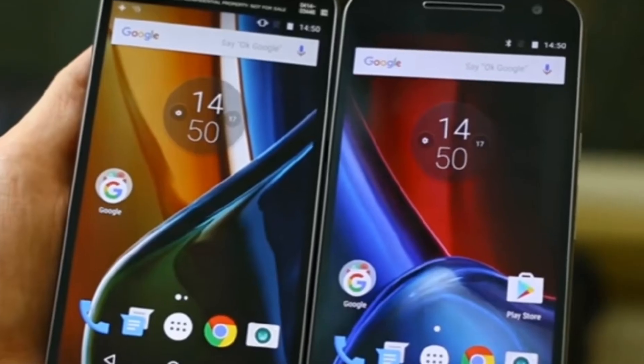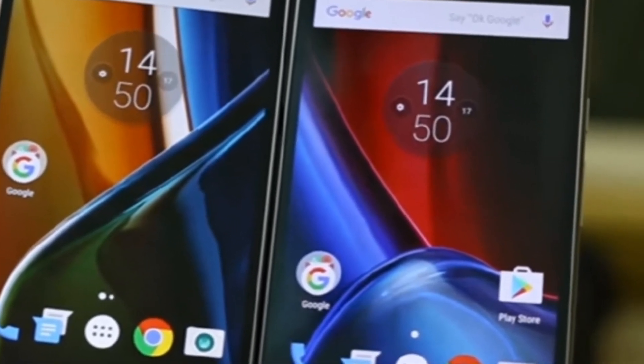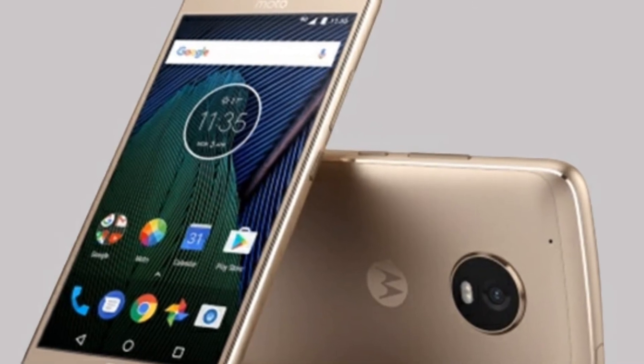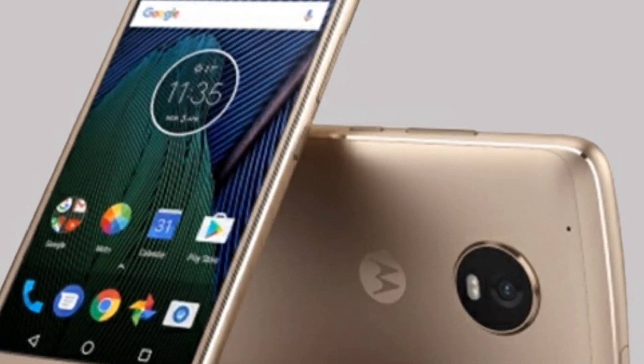The home button in the Moto G5 will double as the fingerprint sensor. And as we have seen in previous Motorola phones, the home button can be programmed to perform several actions other than just unlocking the screen.